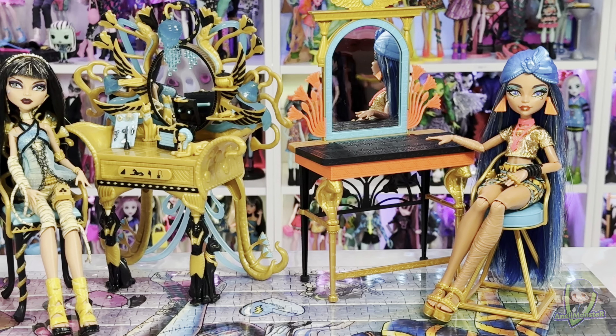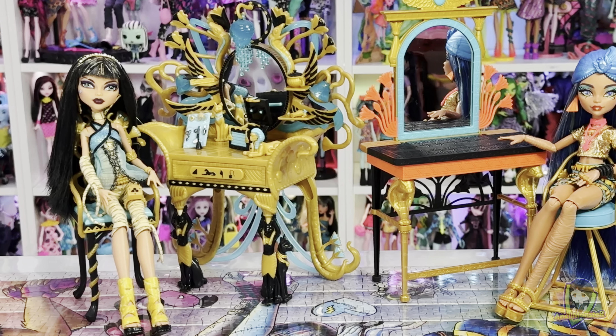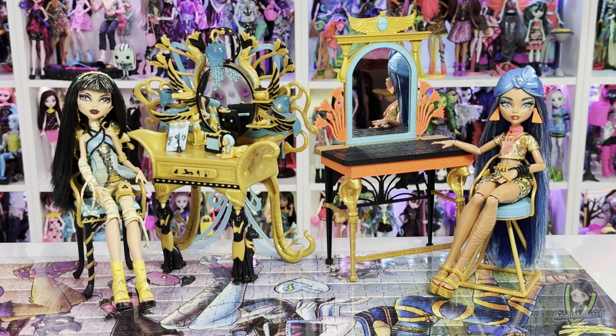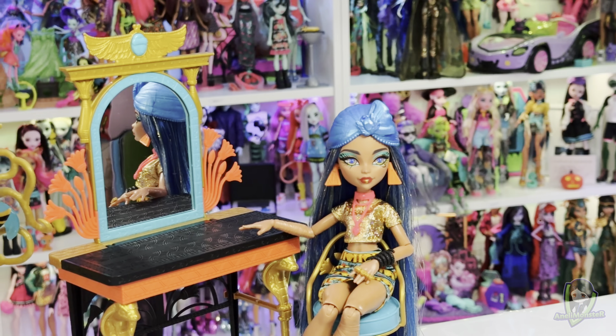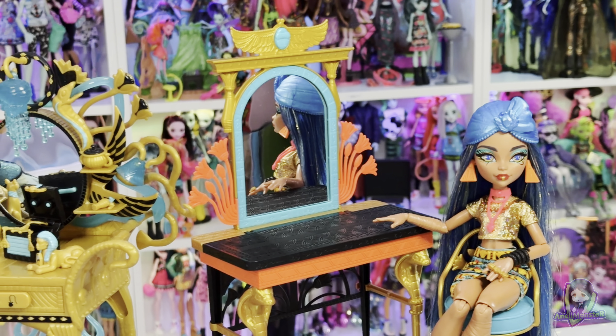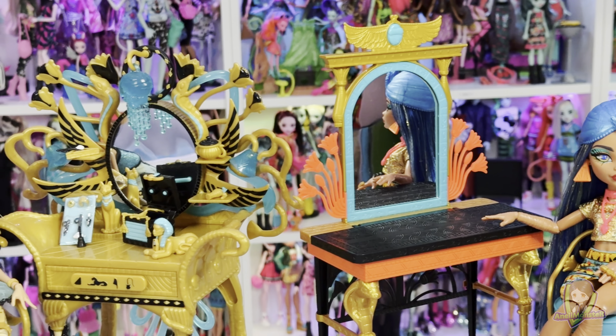So in summary, choosing between the G3 Cleo de Nile Self-Scare Vanity Set and the G1 Cleo de Nile Vanity Set ultimately comes down to personal preference and intended use. The G3 set is perfect for interactive play, appealing to younger audiences and fans looking for modern designs, while the G1 set holds a charm for collectors who appreciate the original style and nostalgia.